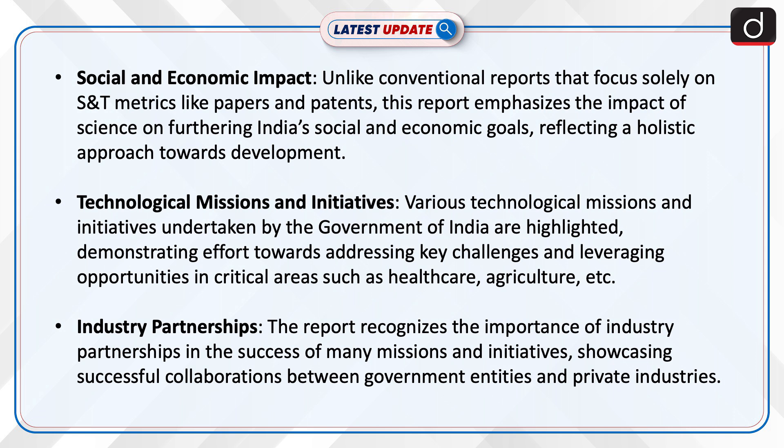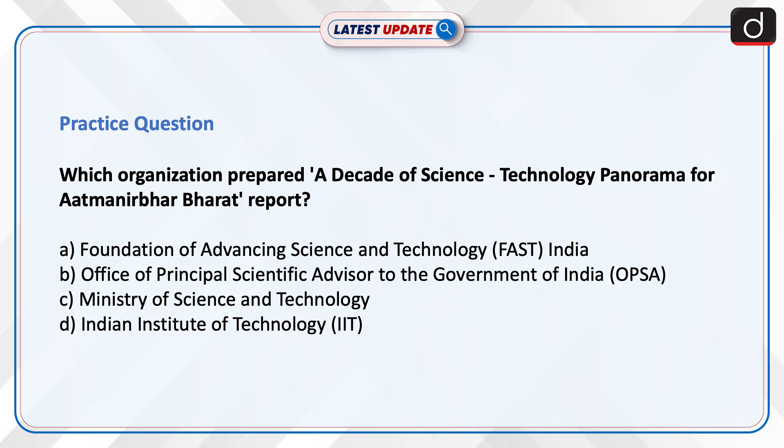Technological Missions and Initiatives: Various technological missions and initiatives undertaken by the Government of India are highlighted, demonstrating effort towards addressing key challenges and leveraging opportunities in critical areas such as healthcare and agriculture. Industry Partnerships: The report recognizes the importance of industry partnerships in the success of many missions and initiatives, showcasing successful collaborations between government entities and private industries.